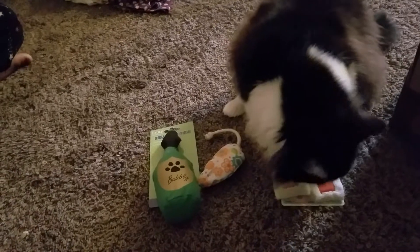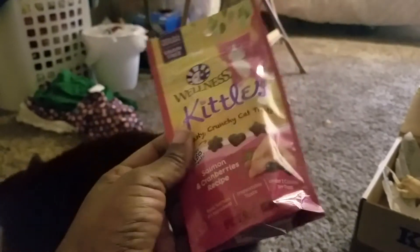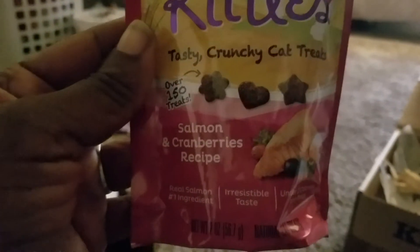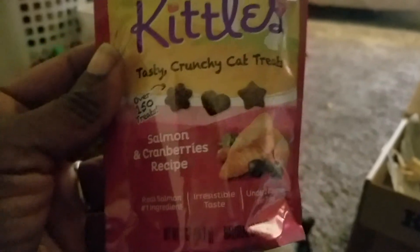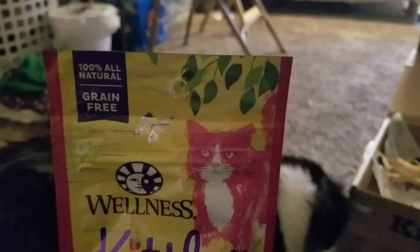Then we got this little drum thing — it's a toss-up. Then we got some more cat treats! Can't go wrong with cat treats, right? It's a salmon and cranberry recipe by Wellness — that's a good brand, and it's grain free. And last but not least this month, we got this little...